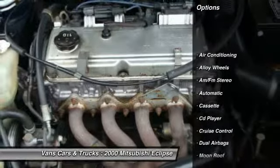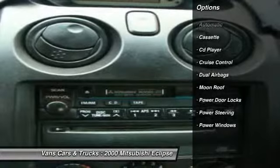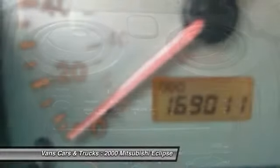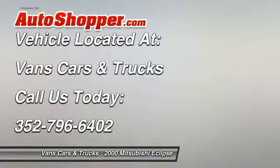Alloy wheels, power steering, front air conditioning, cruise control, AM-FM stereo radio, CD player, power door locks, power windows, moonroof, tilt steering wheel.